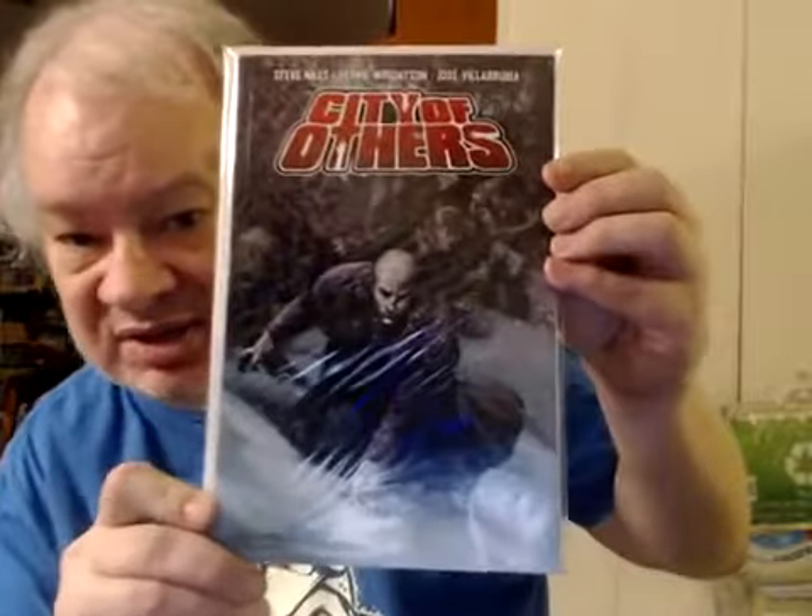This is from Dark Horse Books — it's a trade paperback, and it's pretty good actually. City of Others.